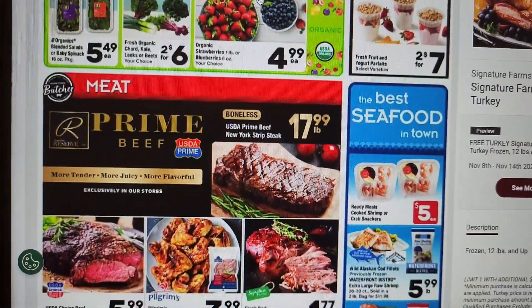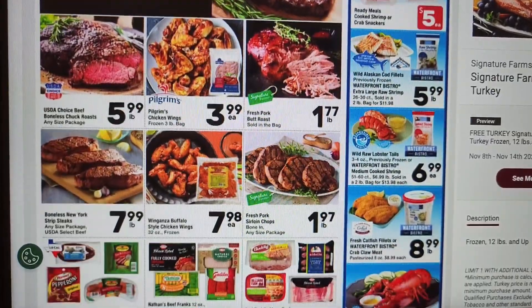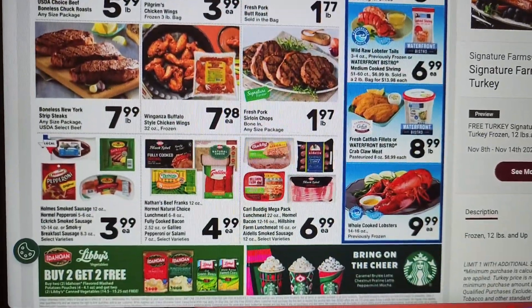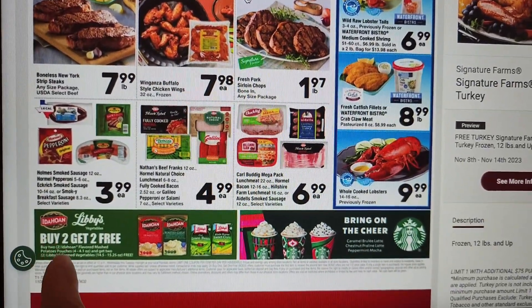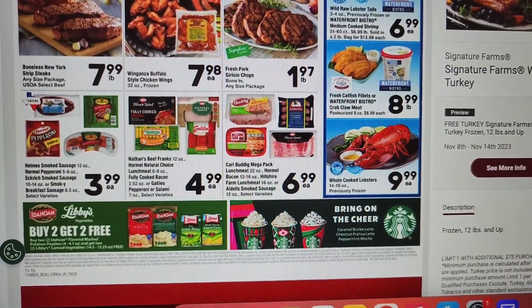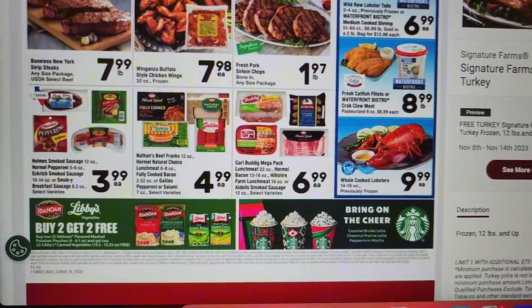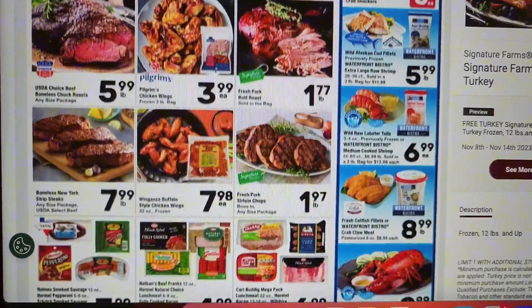And the meat department. Okay friends, that wraps it up — here you have buy two get two free Libby's and Idaho potatoes. All right, that is it friends!